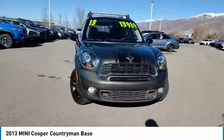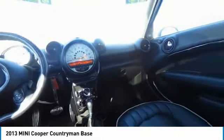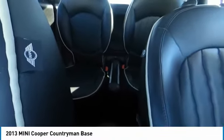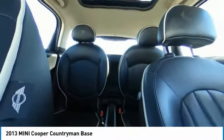Here are some of this vehicle's great options: turbocharged, all-wheel drive, aluminum wheels, rear spoiler, traction control, stability control, engine immobilizer, driver illuminated vanity mirror, fog lamps, four-wheel disc brakes.